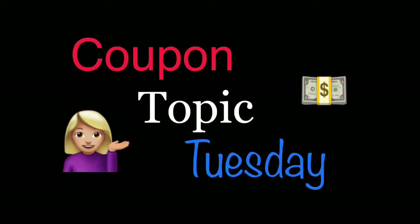Hey guys, this is MamaMade. Welcome back to another Coupon Topic Tuesday video. I have a whole bunch of these — I'll go ahead and link the playlist in the description box below. You can click on that and watch the ones that interest you. I'm always up to suggestions for new topics; I'll add them to my list and work on those. So let's get into today's topic.